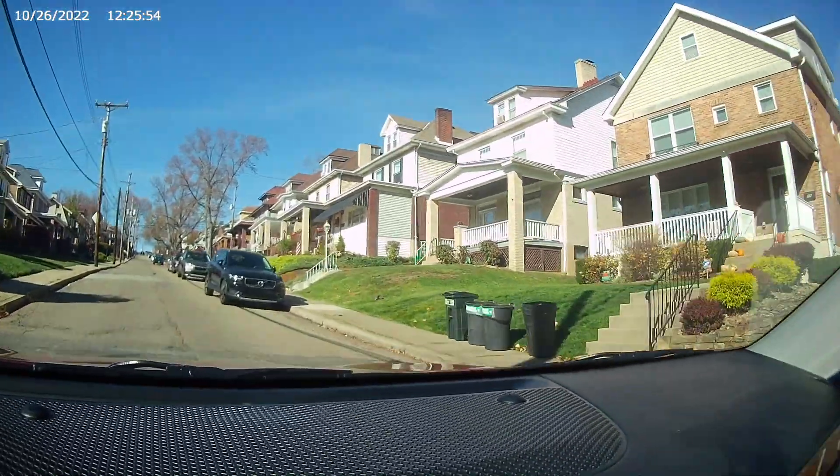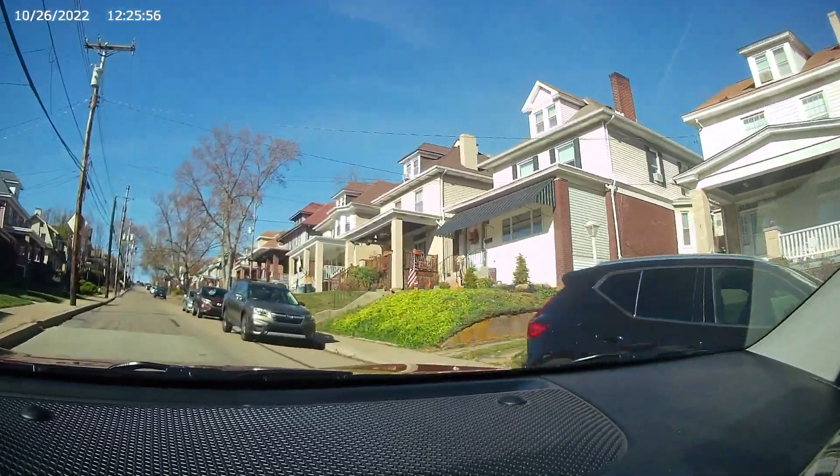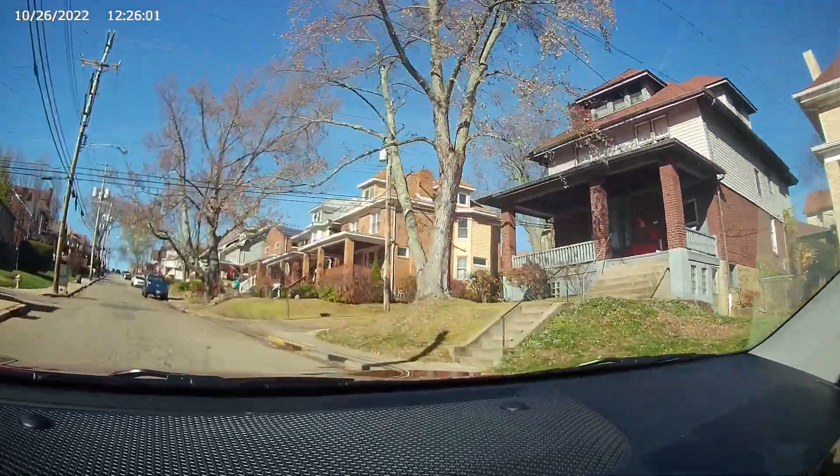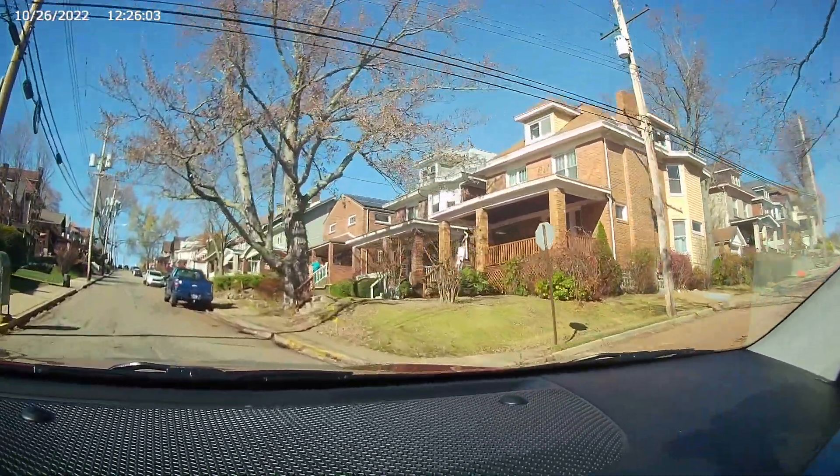It does seem to be the only way I'm going to be able to show you the neighborhoods that I want to show you, so hopefully it's not too much of a problem. If it is too bothersome, please let me know in the comments below.